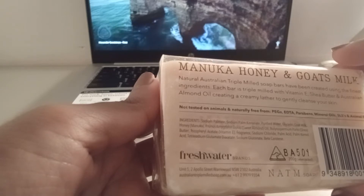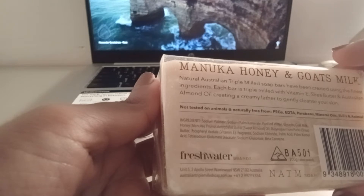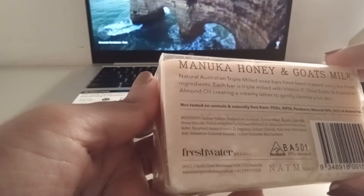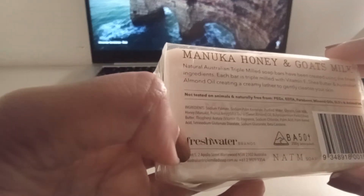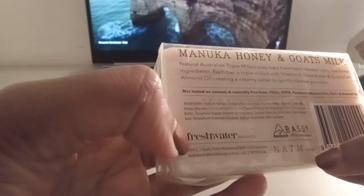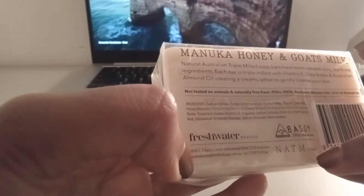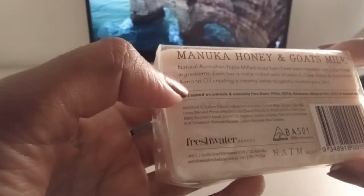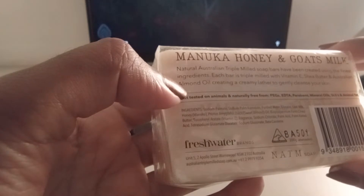It smells like there's probably natural honey in here. But this is from — it says Freshwater Brands, and then here it says N-A-T-M soap. It is a company in Australia, and it says natural Australian triple milled soap bars have been created using the finest ingredients.